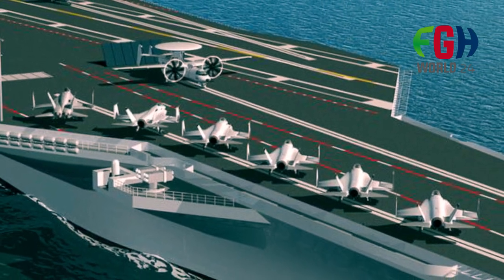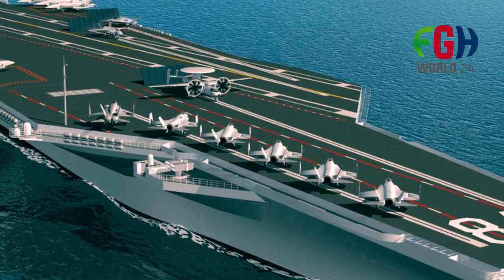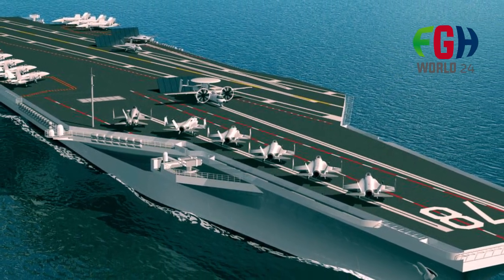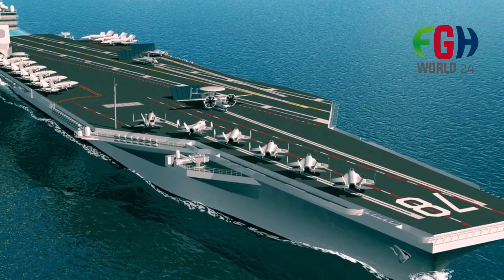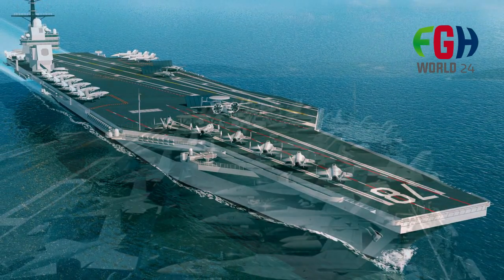These carriers are designed to accommodate a wide range of mission profiles, from traditional power projection and air superiority missions to new roles in modern naval warfare, such as integrated air and missile defense.